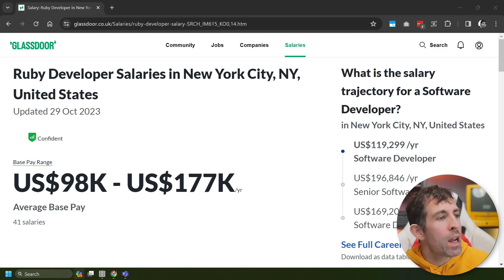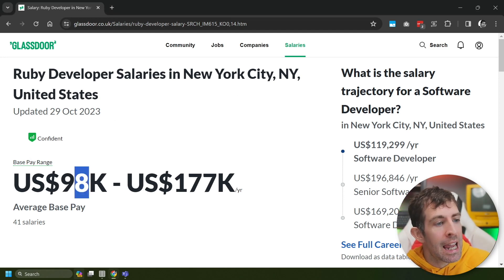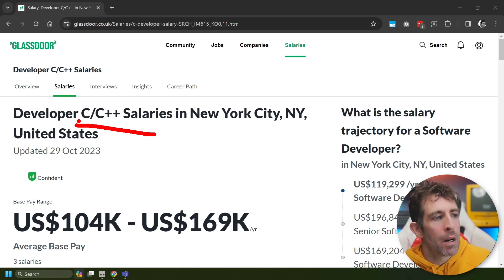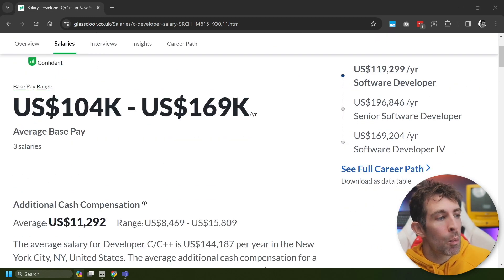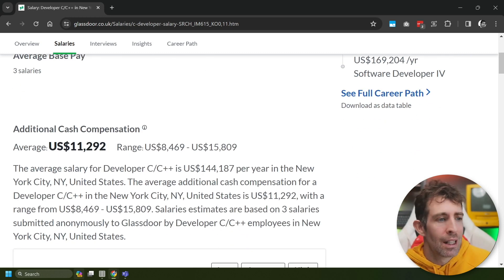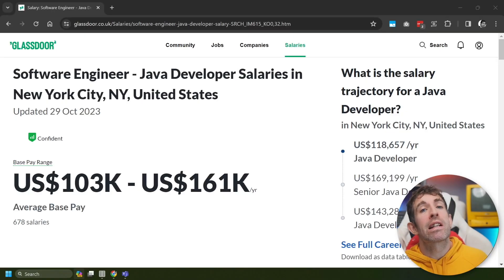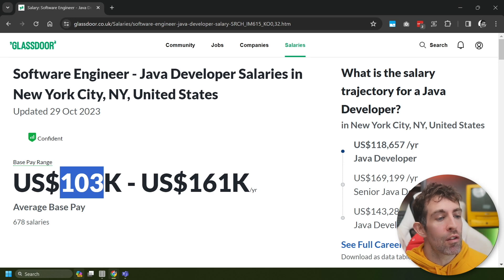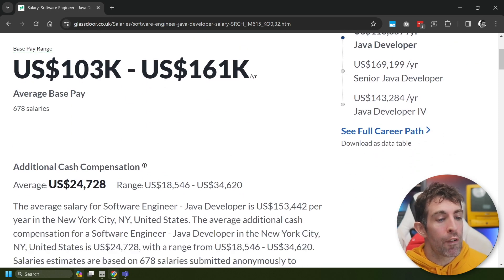In fourth position, we have Ruby. With Ruby we've got a base range of $98k to $177k, based on 41 salaries. Next up, we have a joint third place winner. Glassdoor basically combines C and C++ into one. In third place, we have an average salary range of $104k to $169k, but this has only been based on three salaries, and the average is $144,187 per year. This brings us to the second best paid language, and that is Java. According to Glassdoor, the range is between $103k and $161k, based on nearly 700 salaries, giving us an average of $153,442 per year.